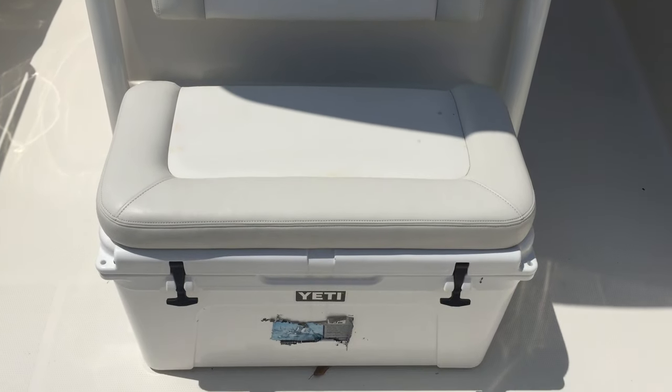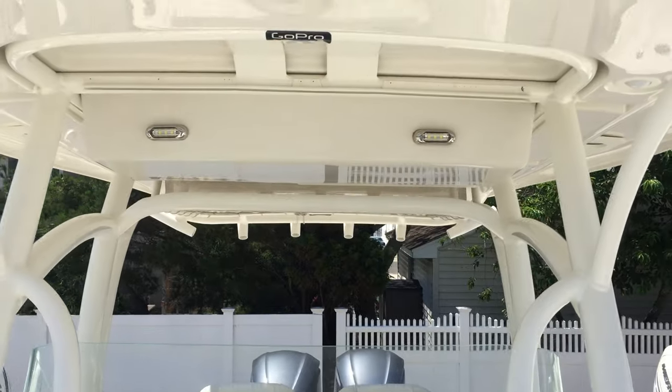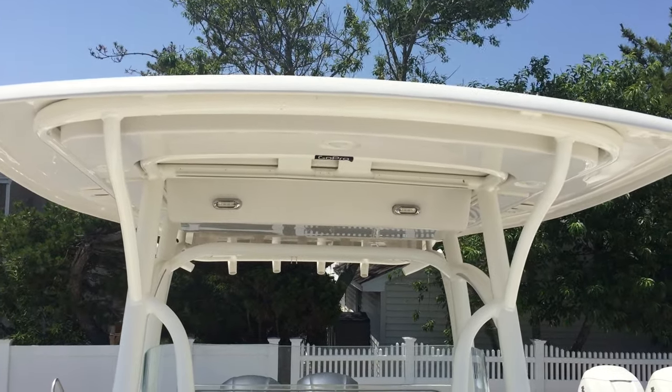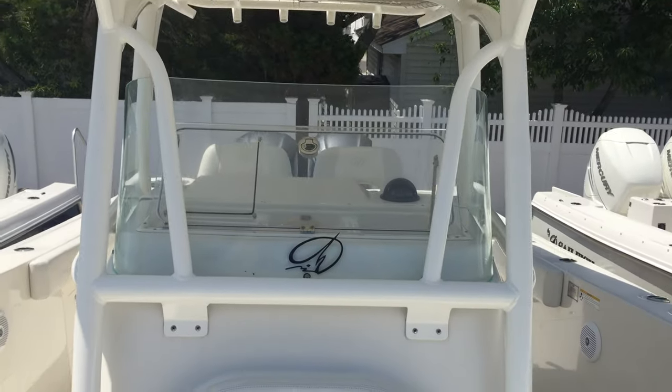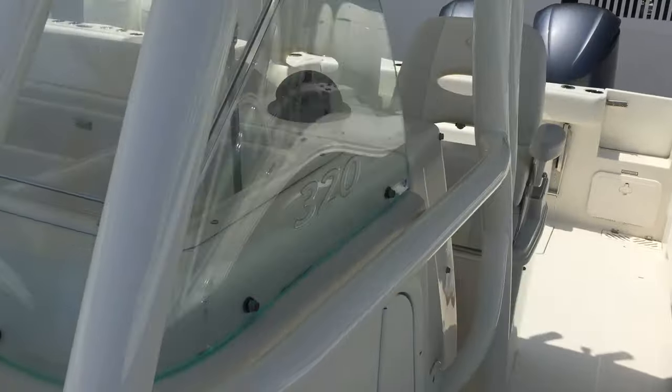Forward Yeti cooler seat, which is bear proof. Really a nice setup with this. For your best deal, contact MarineMax Shipbottom at 609-494-2102.